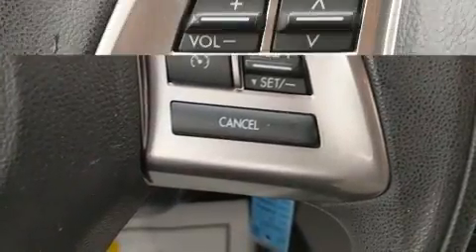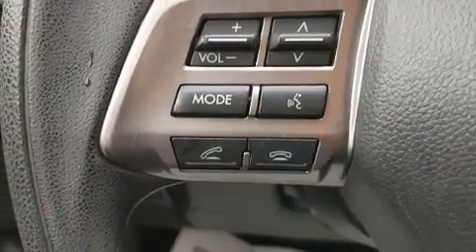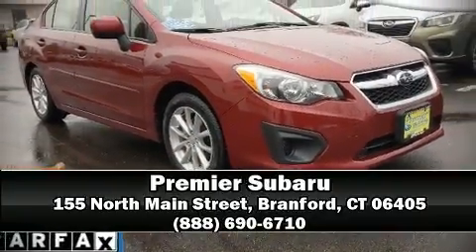A Carfax history report indicates just one previous owner. Our knowledgeable sales staff is available to answer any questions that you might have. Come on in and take a test drive.